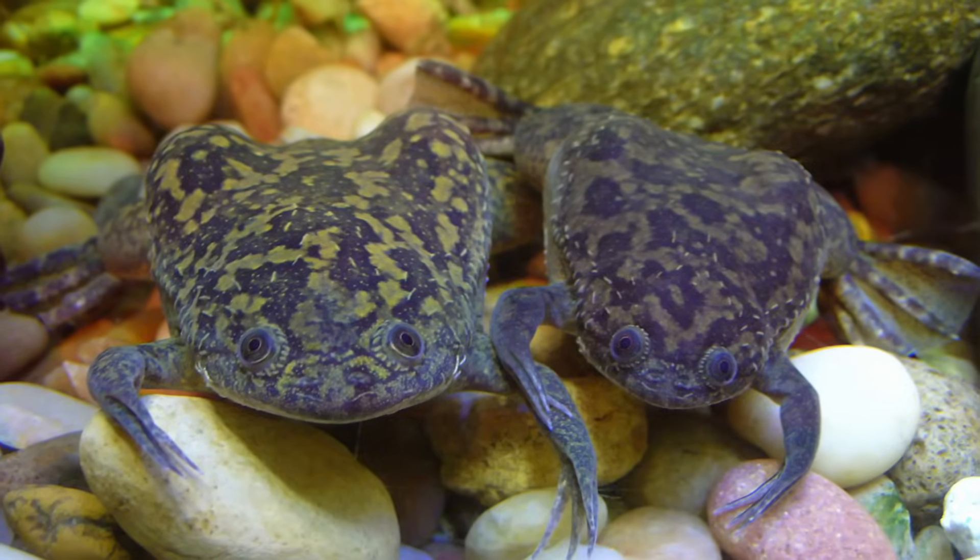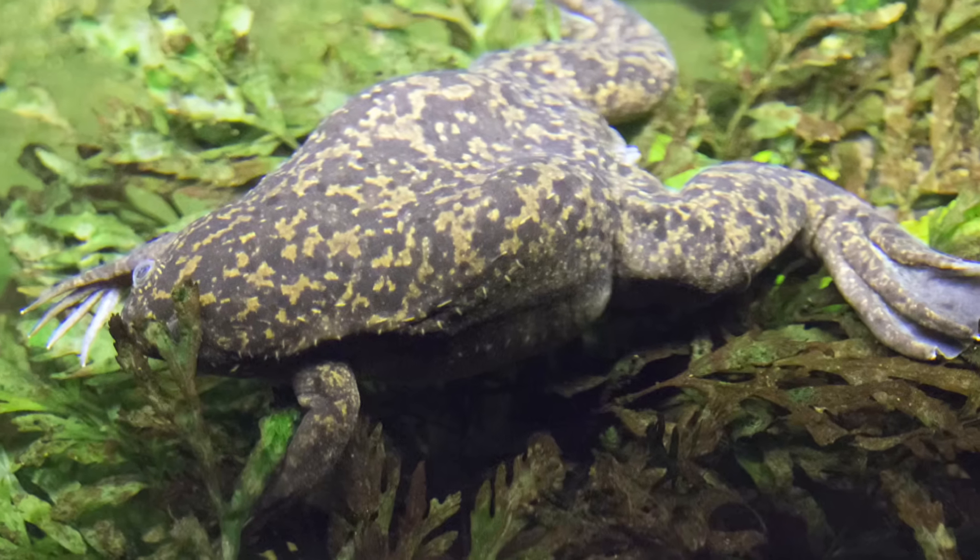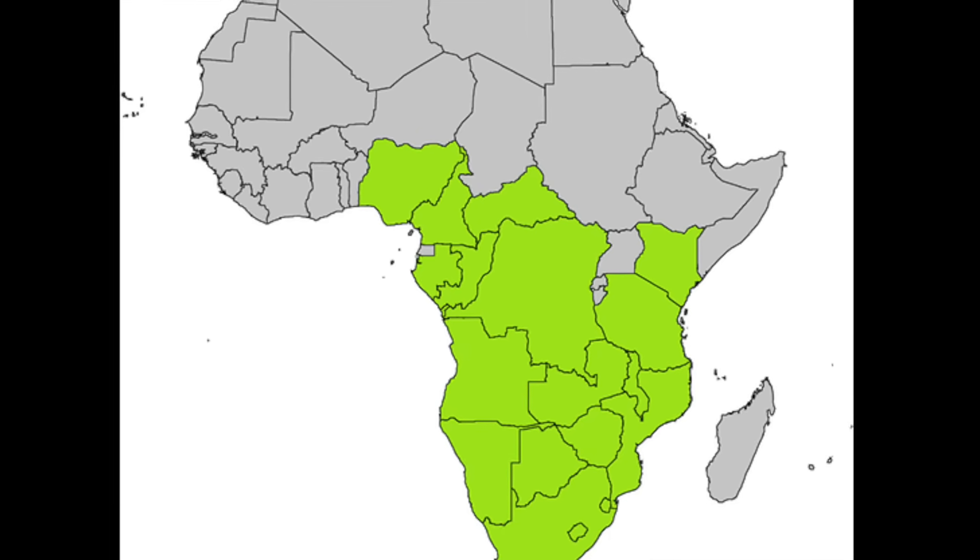The Xenopus laevis, also known as the African Clawed Frog, is an amphibian native to parts of eastern, southern, and western Africa.